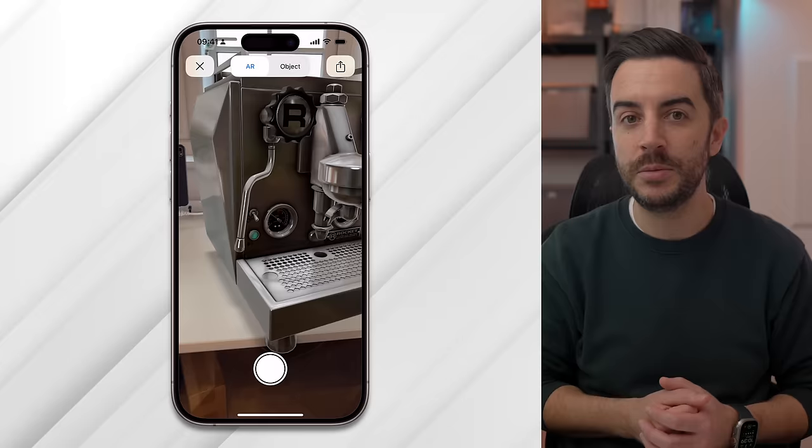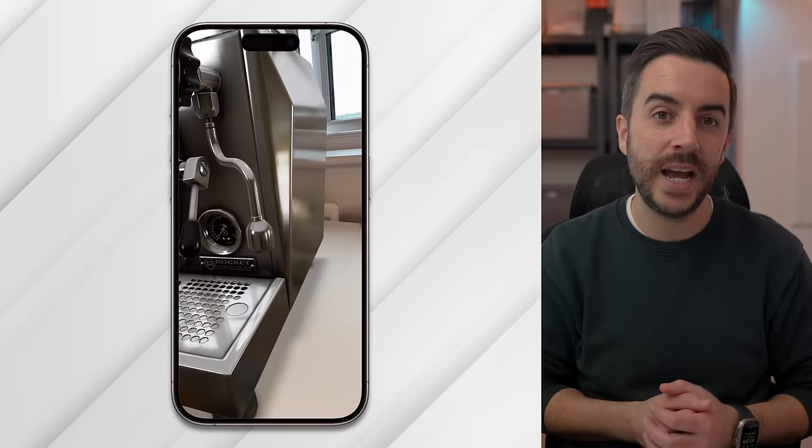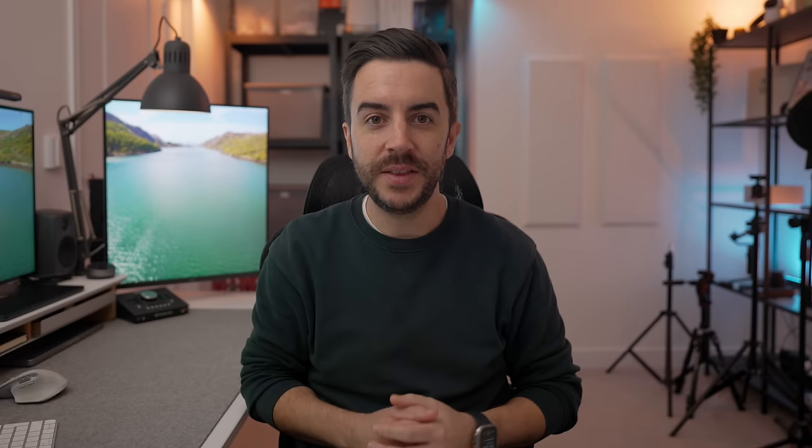But this isn't just restricted to Apple's products. I can go to the website for Rocket Espresso, for example — a company that makes really beautiful coffee machines — and they have the option to view their machines in your home using AR. Some furniture manufacturers offer this as well. It's a really cool feature and it's only going to become more and more popular as augmented reality becomes more embraced by consumers.